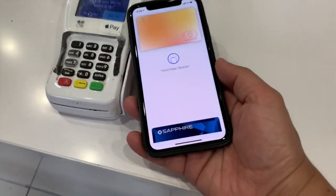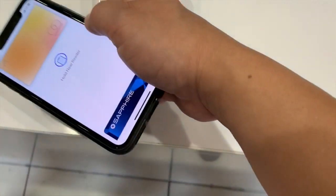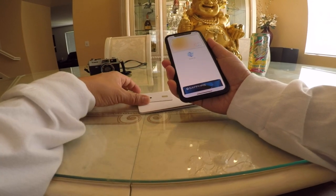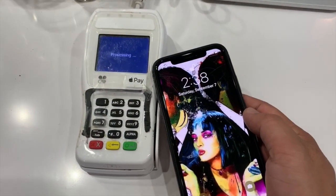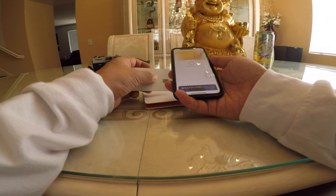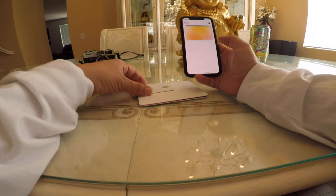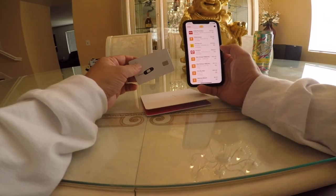I'll show you how to use Apple Pay — it's very simple. Once the card is loaded into the Wallet app, I double-tap the side button twice, the card comes up, and I scan it on the machine. You need to scan the right part of the terminal — you'll hear the phone beep when the purchase goes through, and you'll get an immediate notification.